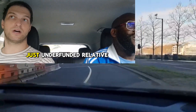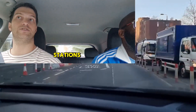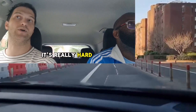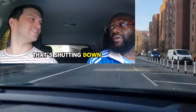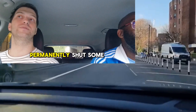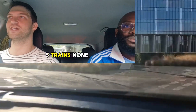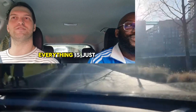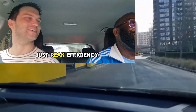The problem with New York's subway is it's just underfunded relative to other systems. The quality of the stations and trains suffers because of that. Here I took four or five trains and none of them had delays — everything was just right. I come here and think this is peak efficiency operation.